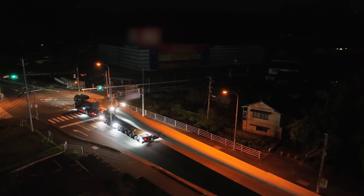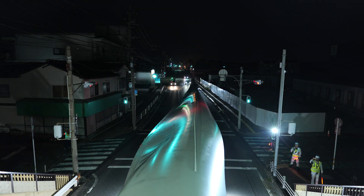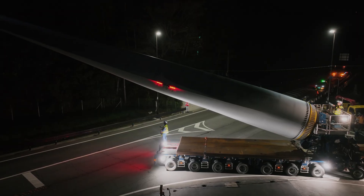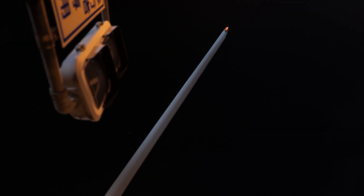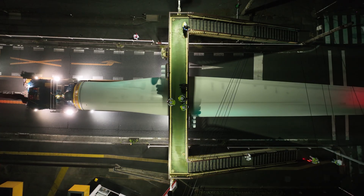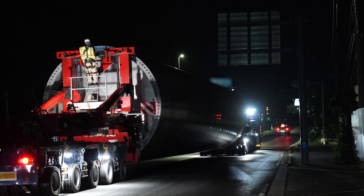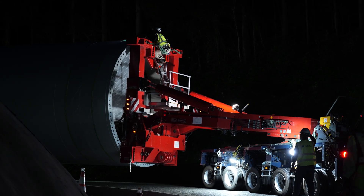Moving through dense urban streets, a blade nearly 60 metres long inches forward, navigating with precision. With each turn, the FTV-550 adjusts, lifting and angling the blade precisely to clear obstacles, avoiding barriers like power lines, signs and footbridges, just as Denzai mapped out in advance. A team of specialists executes this plan, including traffic controllers, guide vehicles and load monitors.